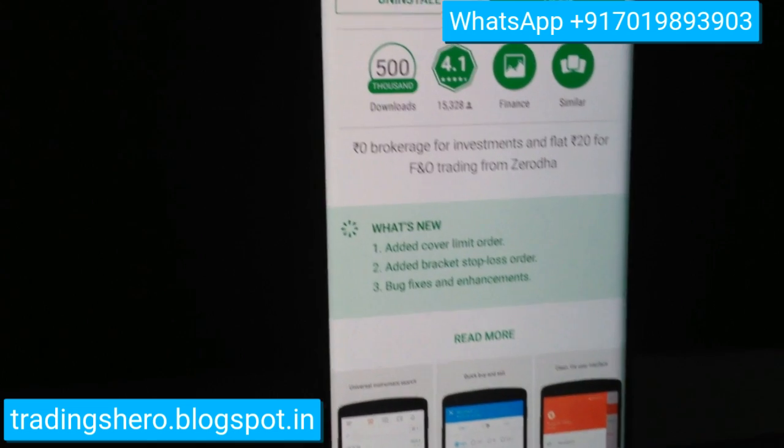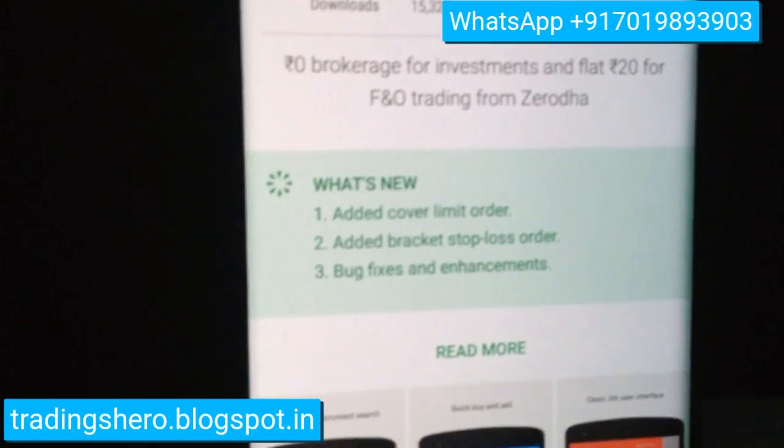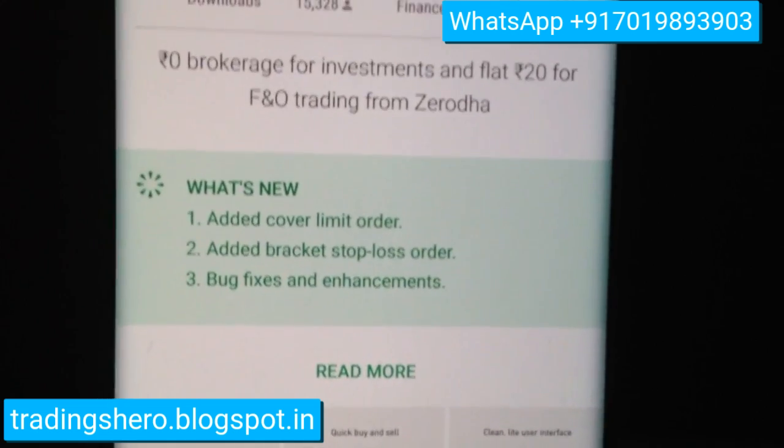Now let's get to the topic. Here is what's new from Zerodha: added cover limit order, added bracket stop-loss order, and bug fixes and enhancements. So let's go into the app and see what it is.